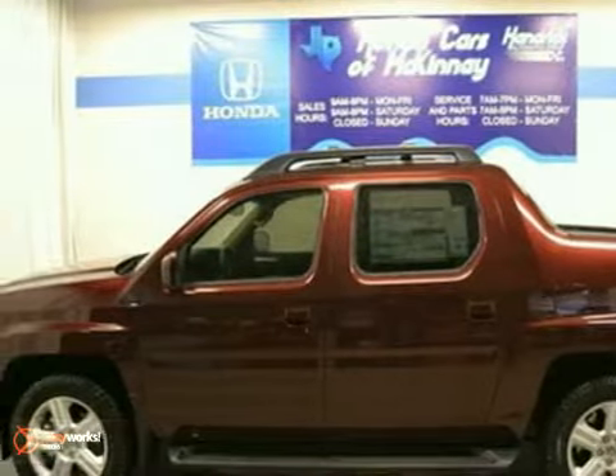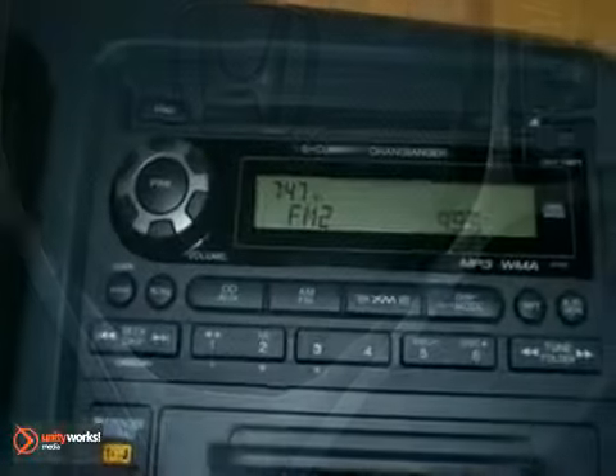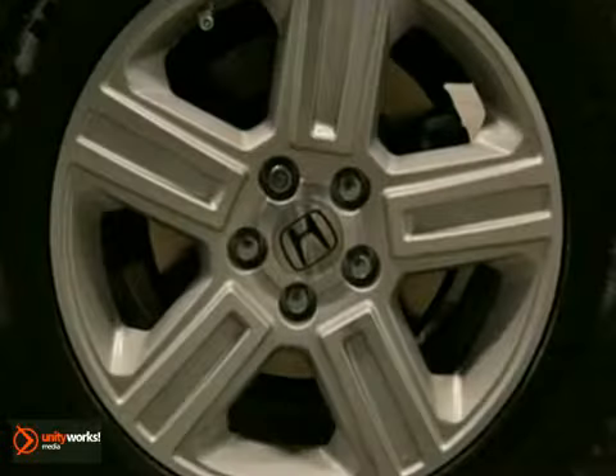We think you'll like this 2012 Honda Ridgeline Crew Cab RTL. It comes equipped with four-wheel drive, a moonroof, and dual-zone climate control. Plus, the heated leather seats and towing package make this one hard to pass up. It's even offered with a full factory warranty.